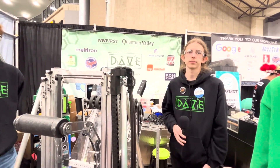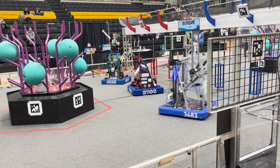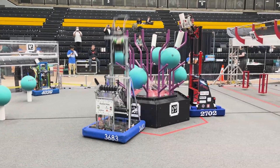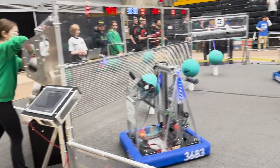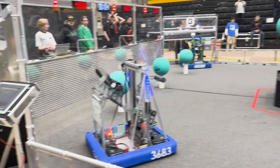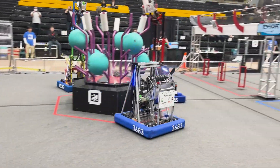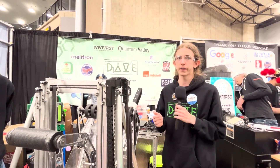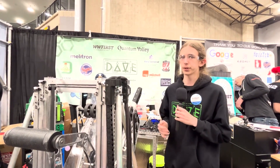So you guys have a four-piece coral auto. How did you come up with that, and how do you use those 15 seconds so efficiently? We knew that auto was really important — last year we had some struggles with it, so this year we changed the way we make our autos. We no longer use Path Planner; we use PID2Points. We saw 2056 used it last year and it worked really well for them, so we decided to copy it and it's worked really well for us.